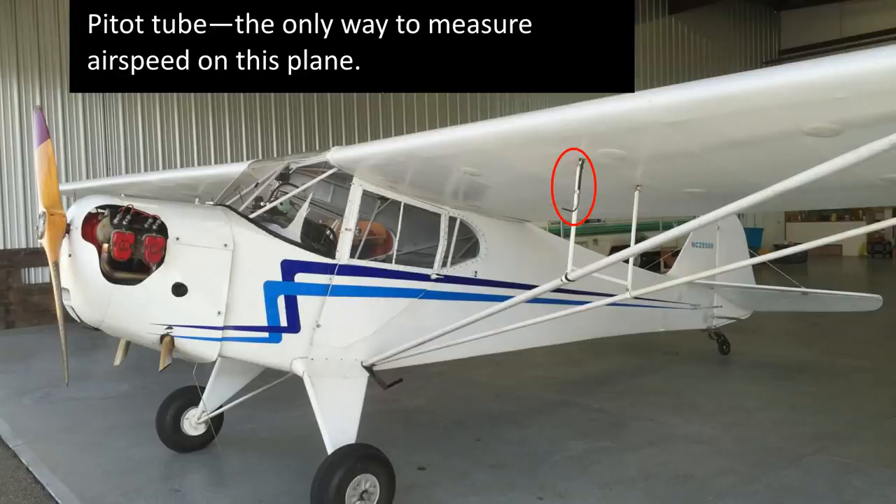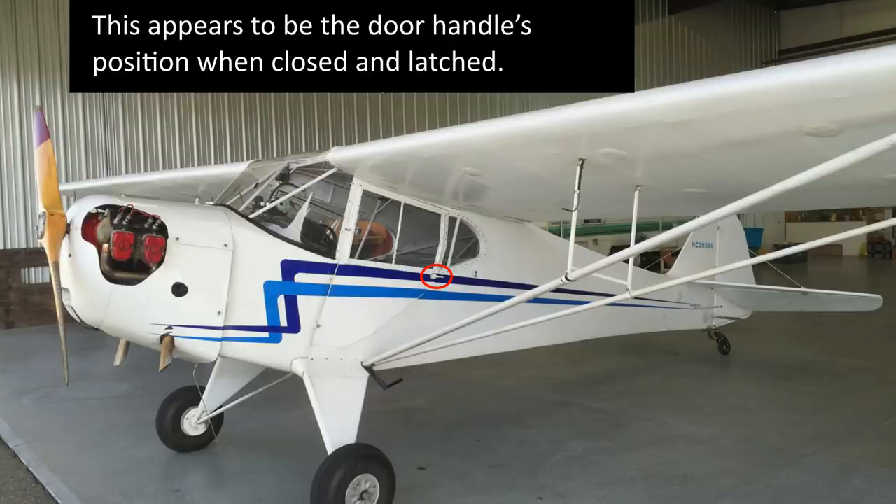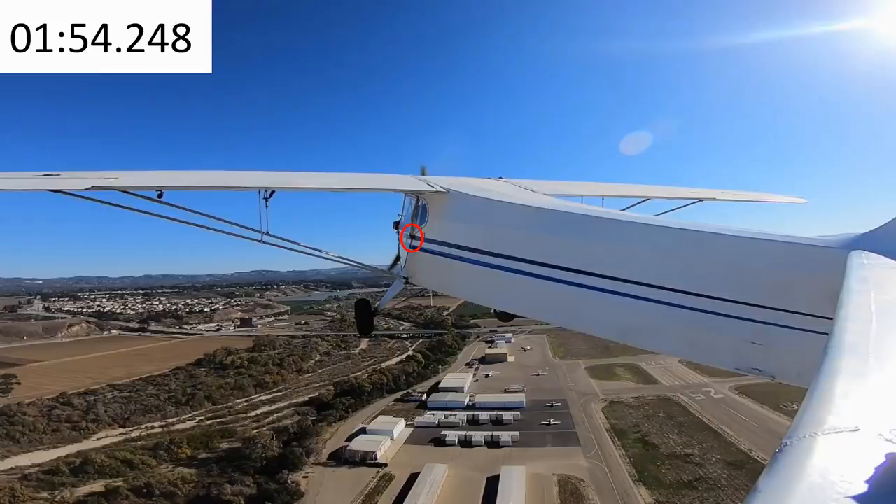Here's the pitot tube — that had me confused for a while. It looks like the pitot tube has been separated inside the plane. How did you get your airspeed? Here's what the door handle looks like when it's in the closed position. It looks like it's in the vertical position, which probably means it was unlatched. Did you take off with your door open?